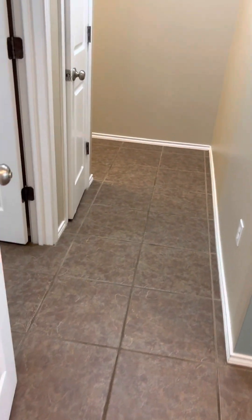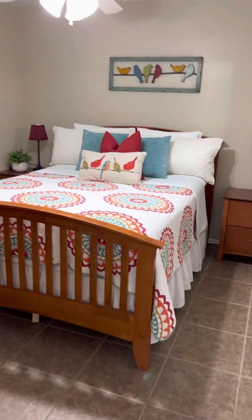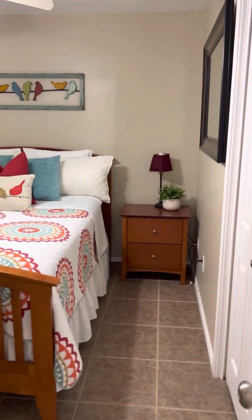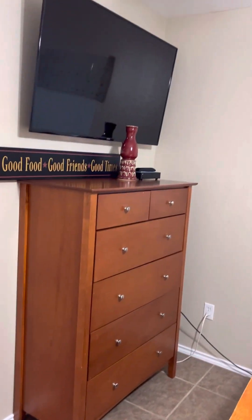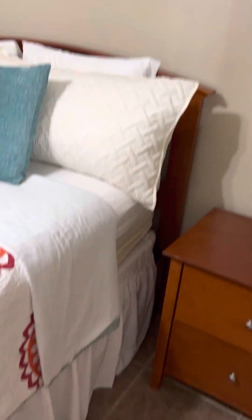We come out of the hallway and on our left is the first of two bedrooms. We do have tile floors throughout the unit, so no carpet to worry about. We have double panel doors here into the closet. And on the way to the master, we do have a linen closet.